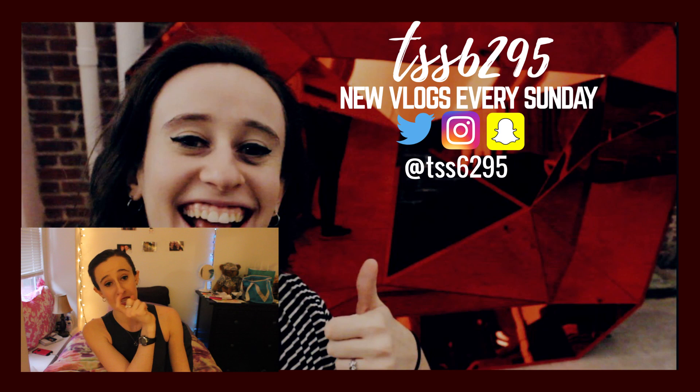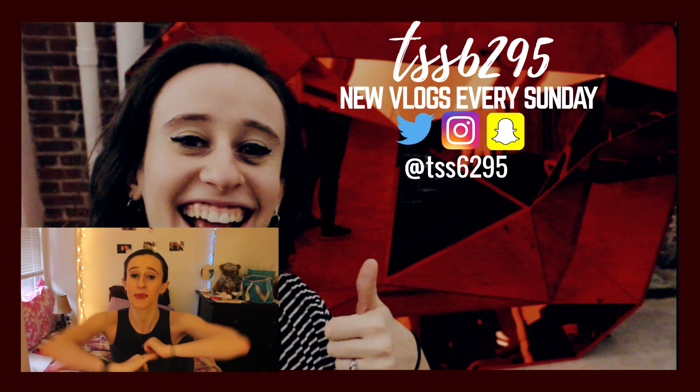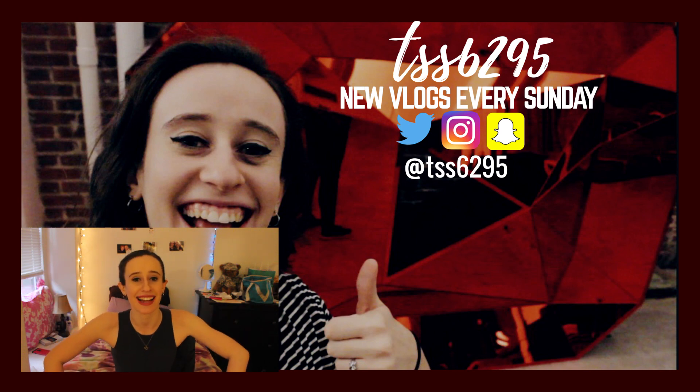You can watch my latest video over there and subscribe over there as well. You can follow me on Twitter and Instagram in the description at tss6295. Like this video if you enjoyed what you saw and also subscribe so you can keep up with Theatre Talk, Cyclic Sunday, and any other videos I'm putting out. Thank you guys so much for watching, DFTBA, and I will see you guys next time. Bye!